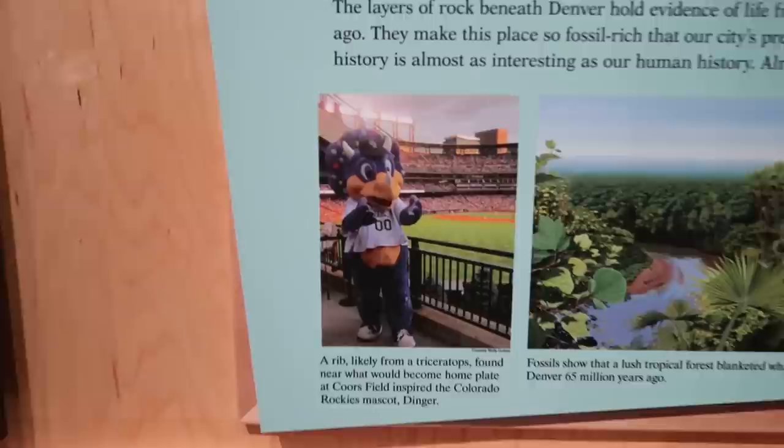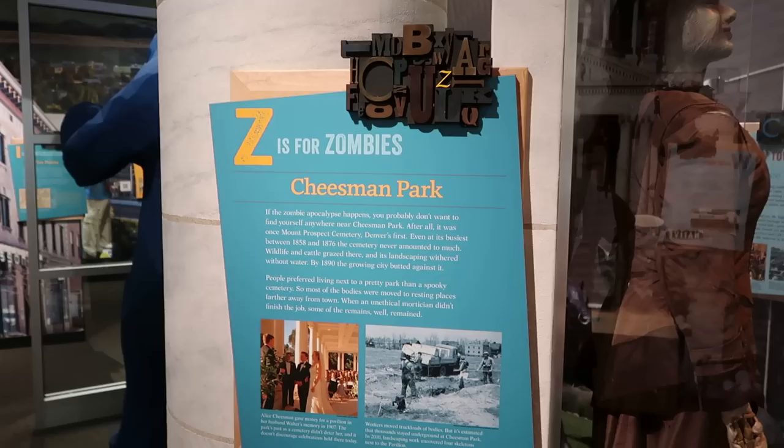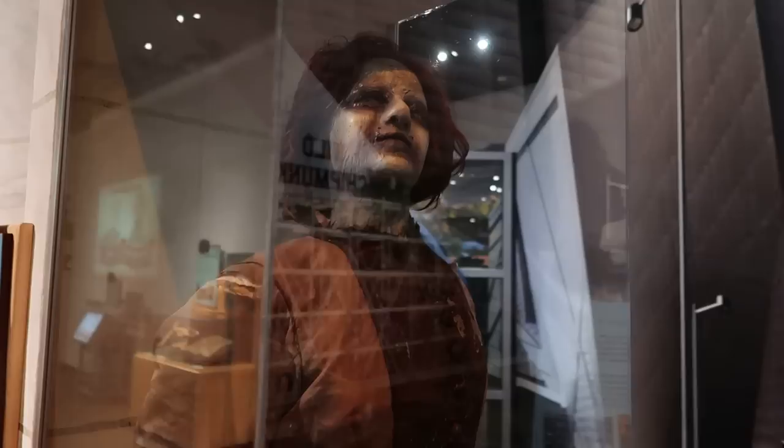T is for Triceratops, celebrating the fossils found here in Denver. Apparently a Triceratops is the mascot of the Colorado Rockies. We don't have any Triceratops bones in the case, but there's a Bison skull and a camel bone. Z is for Zombies — there is a zombie in this case, even a little zombie squirrel down there.